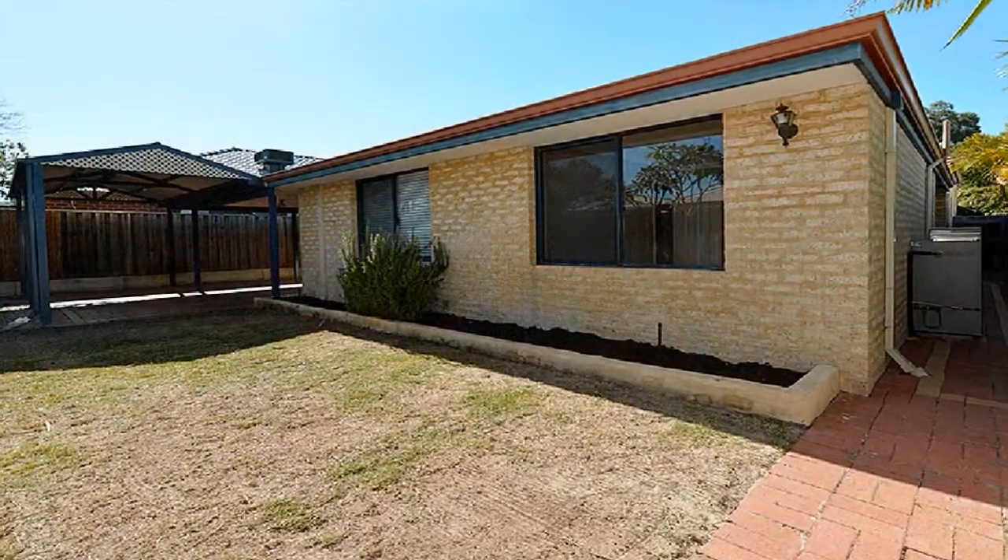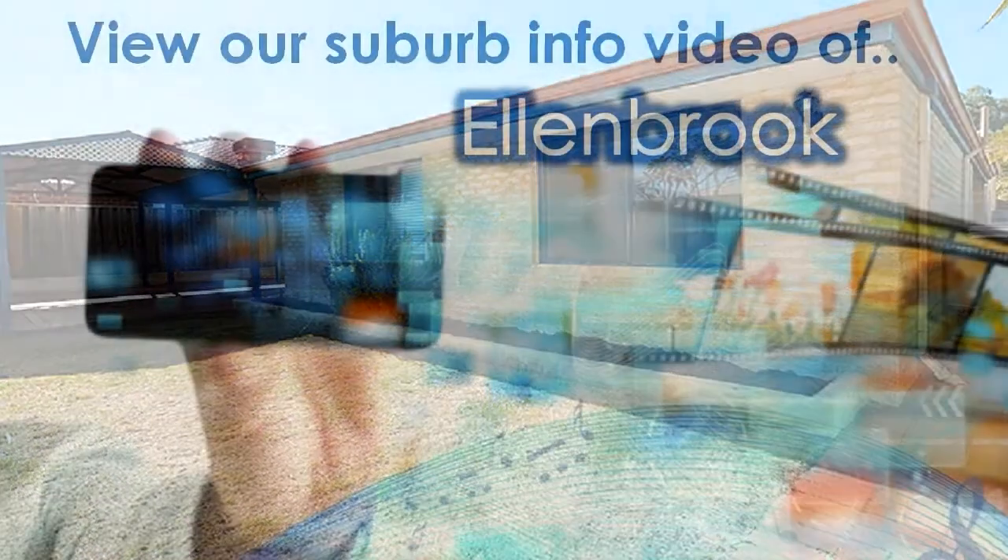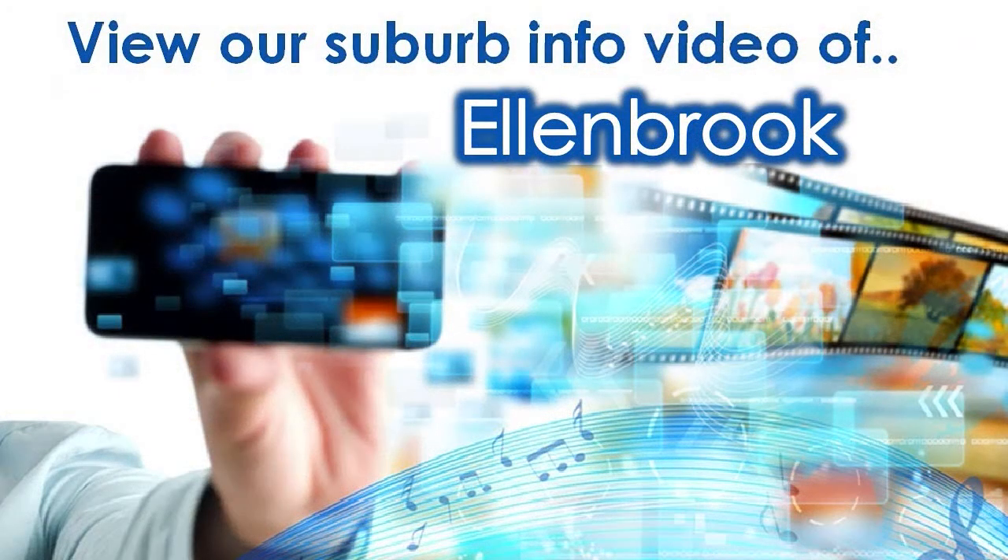For knowledge on amenities close to this property, view our accompanying suburb virtual tour information video specific to Allenbrook.